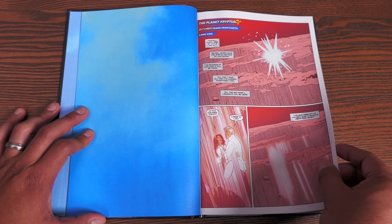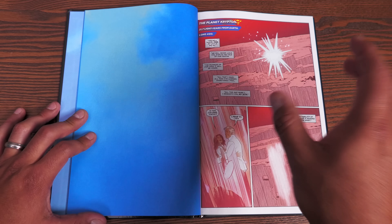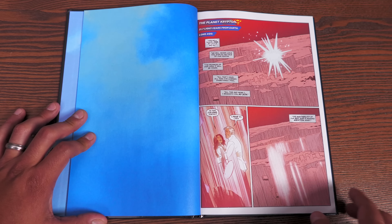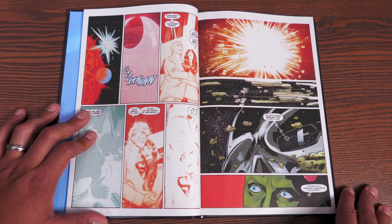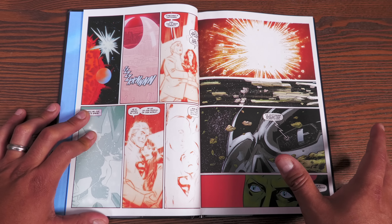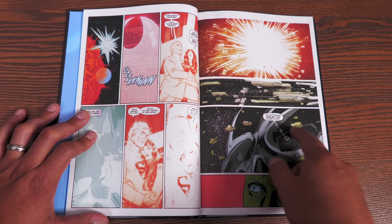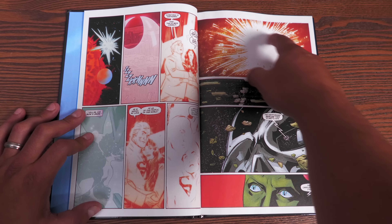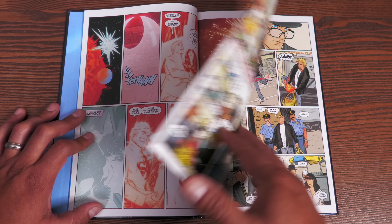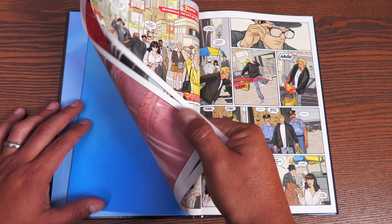We start off with '21.7 light years from Earth, long ago' — the destruction of the planet Krypton. We see and relive the first opening act of Superman where Jor-El sends his son into the unknown. There are a lot of similarities between Goku and Kal-El that I always think about. But in this case it is Brainiac checking out the planet Krypton — a character that never appeared in the movies, just from the comic books.